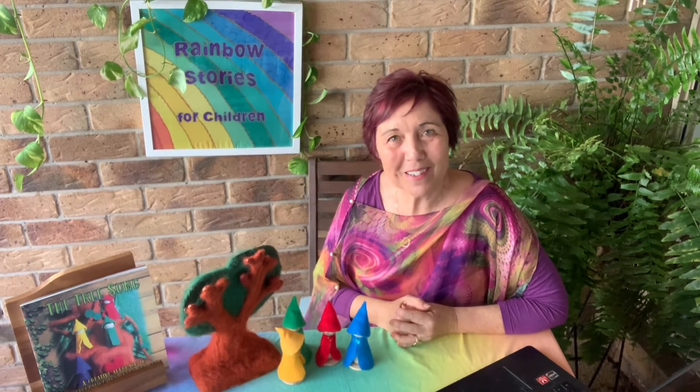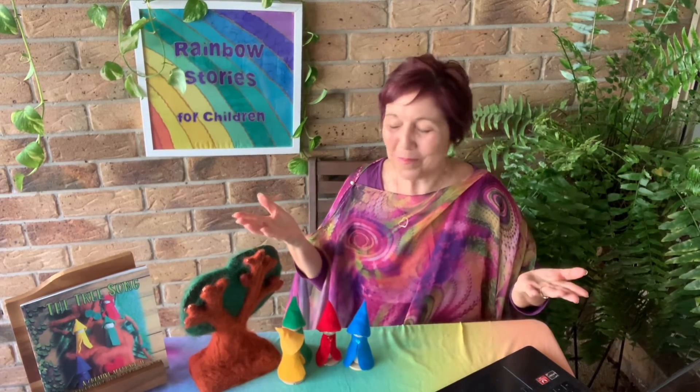Thank you for sharing this time with me, and go forth and enjoy.